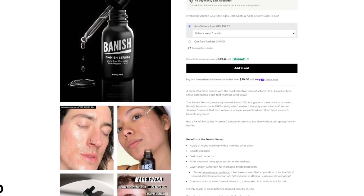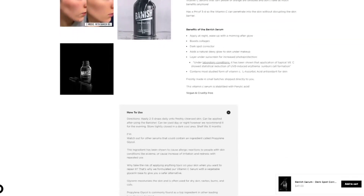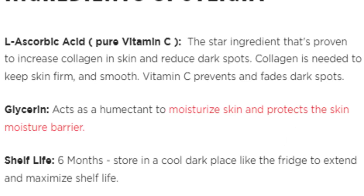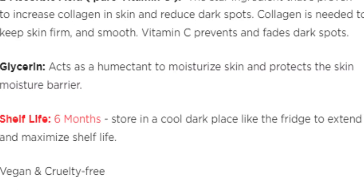If you're ever confused about these products, you can go to the Banish website — they explain what the products do, what the ingredients do, and break it down into simple terms. For example, the reason this vitamin C serum adds moisture is because of glycerin, which moisturizes the skin and protects the skin's moisture barrier. It also tells you other information, like how long it lasts — in this case, the vitamin C serum will last you six months. I'd give this product a 10 out of 10.